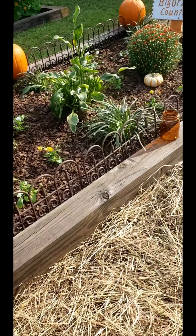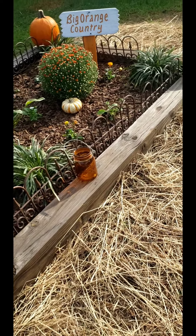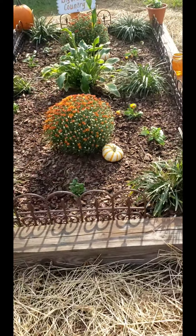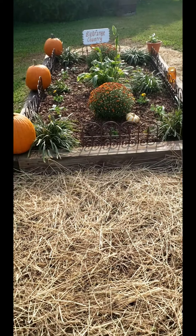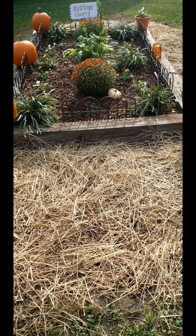We got some pansies, some mums, and I separated some of my monkey grass and a big hosta that was growing in my yard and put them in here. Boy, that's a big difference from what it looked like, isn't it guys? I ain't gonna lie, it was a little bit of work, but it was a lot of fun — we had a lot of fun doing it.